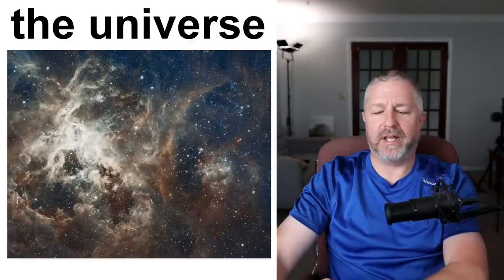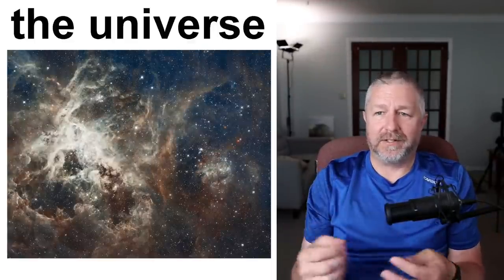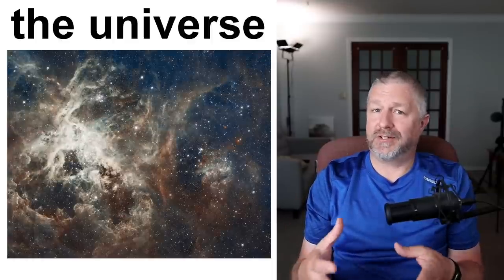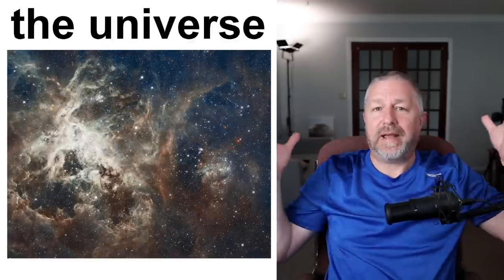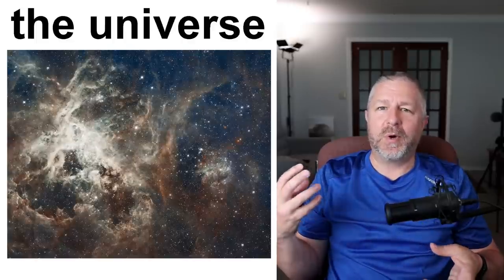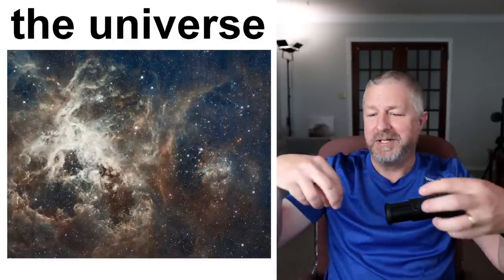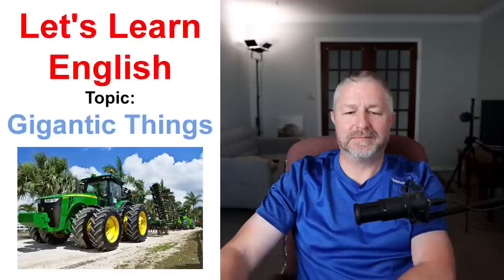I'm going to end with this slide: the universe. All around us there are planets, stars, and galaxies — all of those things are gigantic. The universe is the word we use to talk about everything that exists. The universe is the most gigantic thing, because there's nothing bigger than the universe — everything is part of the universe. That's it for the formal part of the lesson.